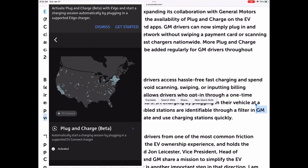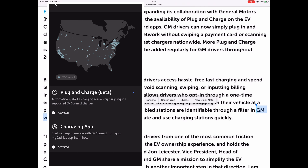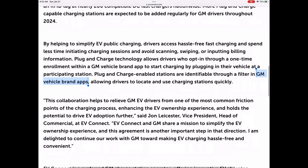Once you select that, you'll be brought over to enter your login credentials. Once you do, plug and charge will be activated. You'll be able to use plug and charge at any of the EV Connect stations, and your EV Connect account will automatically be billed for the usage.